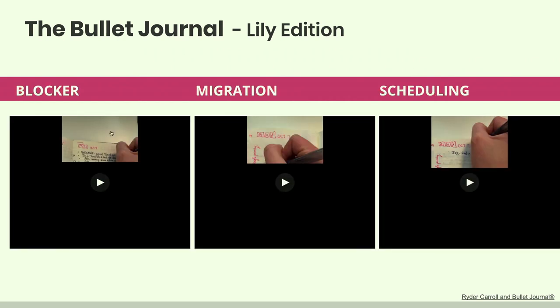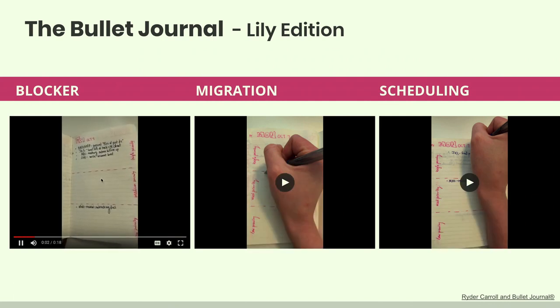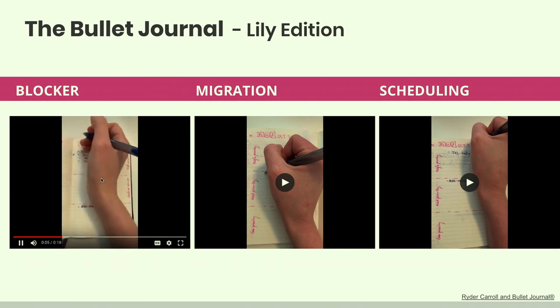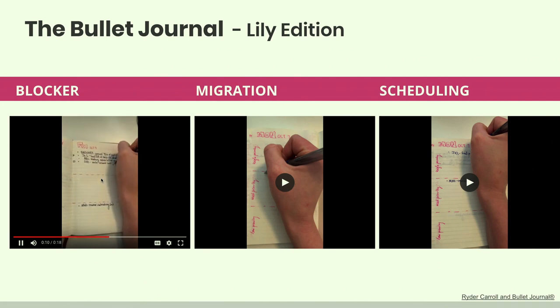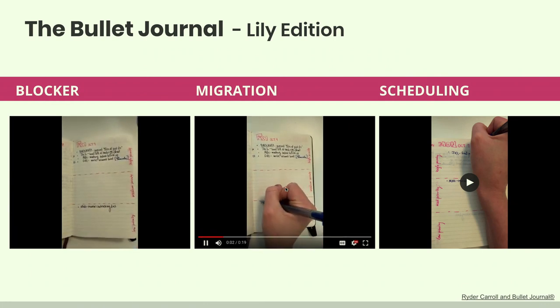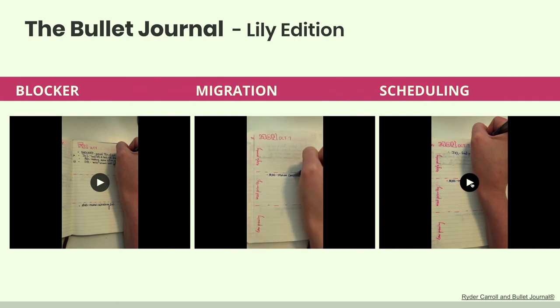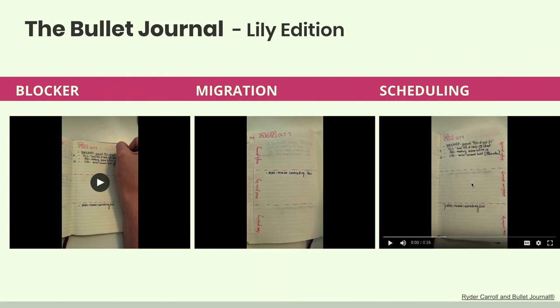Because I'm a super nerd, I made videos of myself using the system. You can see me filming myself with my notebook — writing down a blocker, noting who's blocking it. This is what migration looks like: something that was low priority gets moved into the medium priority section as it migrates to the next day. That's the system in motion.